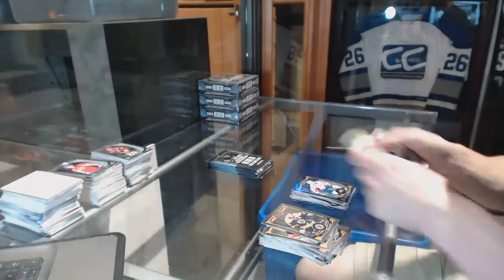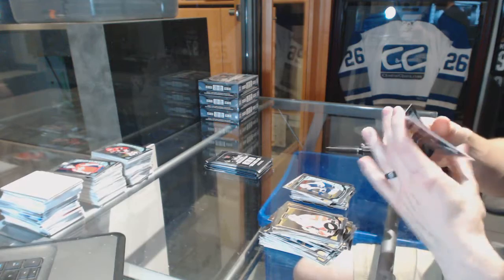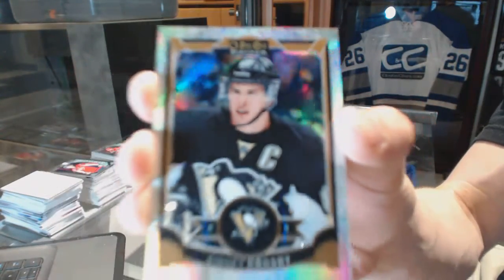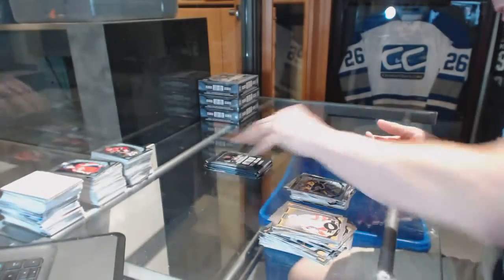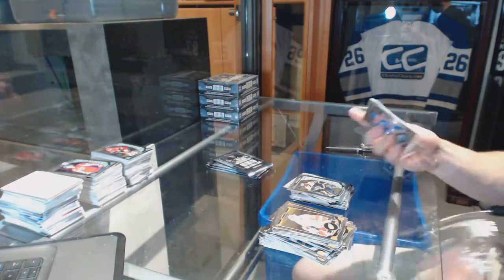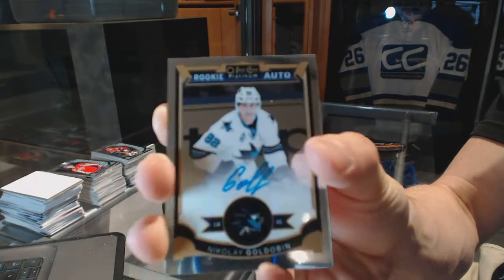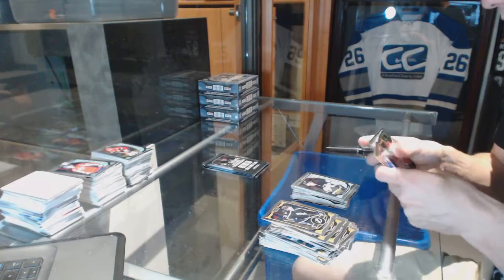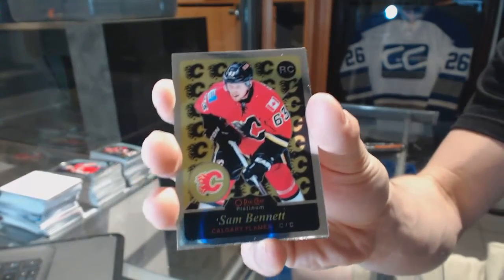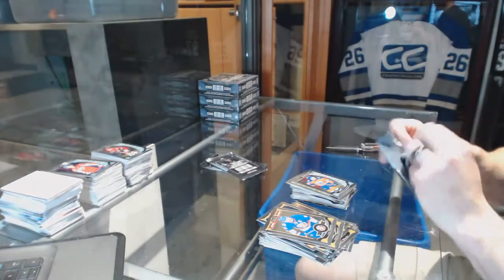And a rookie for the Jets, Nick Pitan. White Ice Parallel numbered to 199 for the Pittsburgh Penguins, Sidney Crosby, and a rookie for the Bruins, Malcolm Subban. Rookie autograph for the San Jose Sharks, Nikolai Goldobin, and a rookie for the Penguins, Sergei Plotnikov. Retro rookie for the Calgary Flames, Sam Bennett, and a rookie for the Oilers, Tauna McRaven.